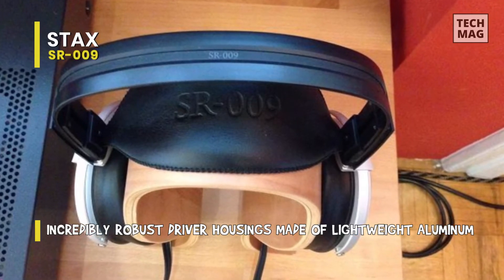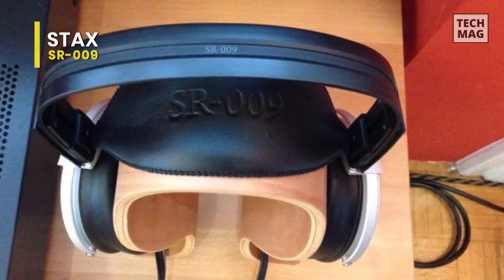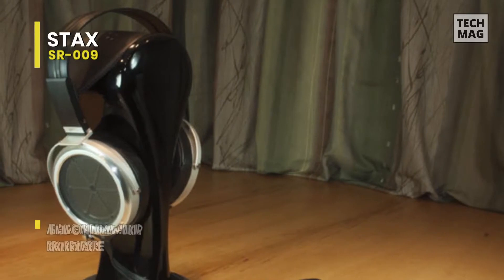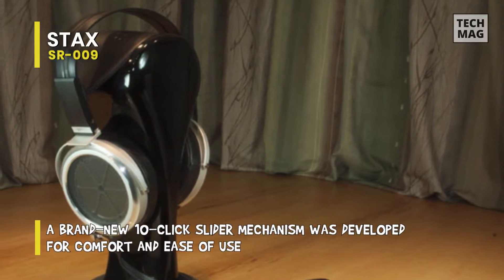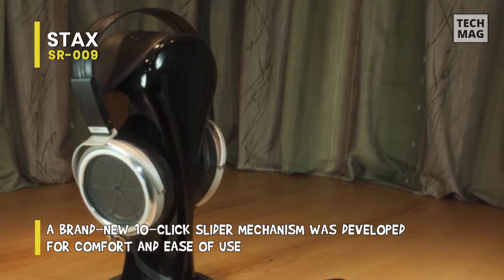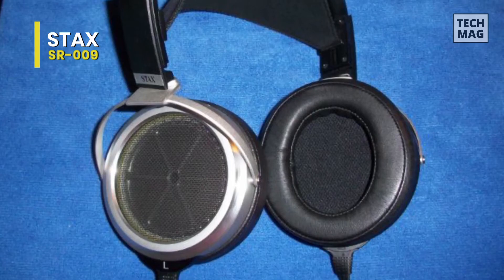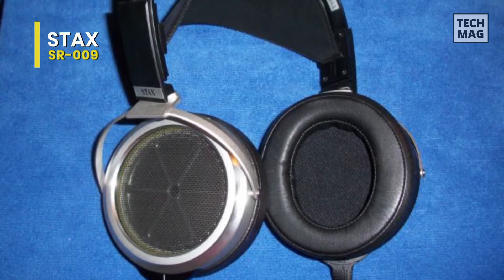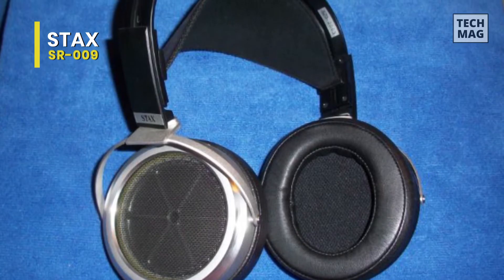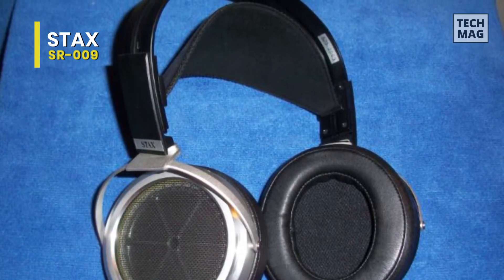The diaphragm of the SR009 is comprised of a high-polymer, ultra-thin film material dubbed Super Engineering Plastics. It is less than 2 microns thick. The brand further claims that this substance is significantly thinner than typical manufactured plastics. Its brand new MLER electrodes are created using a revolutionary method that joins three layers of material using high-tech heat diffusion processes and ultra-precision photo etching.